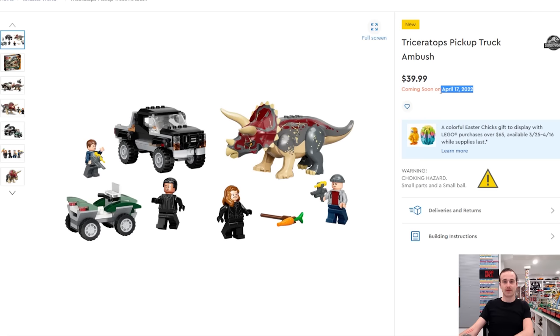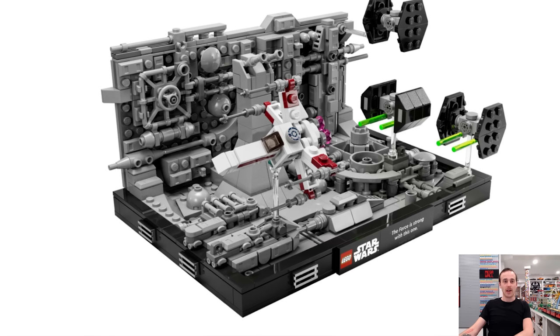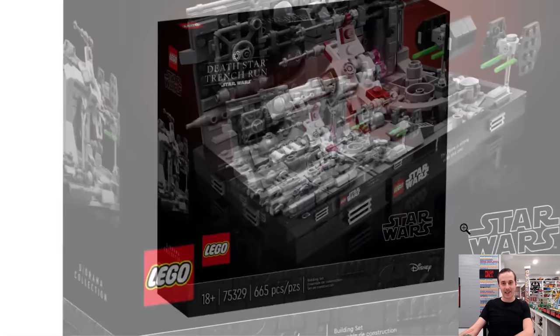Now diving into new Star Wars sets — the Trench Run diorama, which was revealed on the channel. It doesn't come with any minifigures but the X-Wing looks fantastic and the greebling is incredible. It has a print tile featuring the famous Darth Vader quote: 'The Force is strong with this one.' It has 665 pieces and retails for $60.